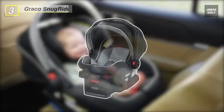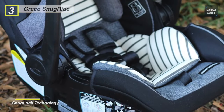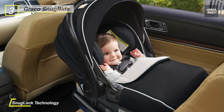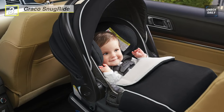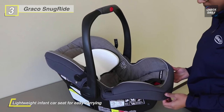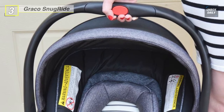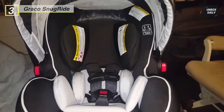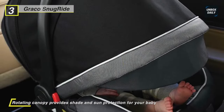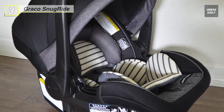Meet the all-new Graco SnugRide infant car seat. It comes with SnugLock technology that provides a hassle-free three-step installation and helps protect rear-facing infants from 4 to 35 pounds and up to 32 inches. It has an adjustable base with four recline positions and an easy-to-read level indicator. Its Click Connect technology provides one-step secure attachment to all Graco Click Connect strollers. A convenient compartment stores LATCH connectors and the manual when not in use, and a rotating canopy provides shade and sun protection. The front-adjust five-point harness helps secure your child.